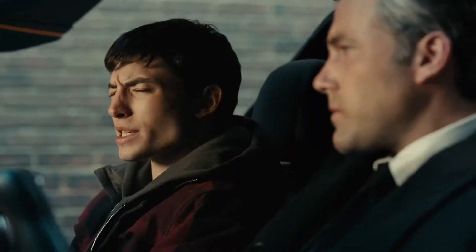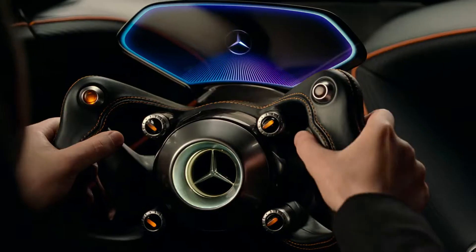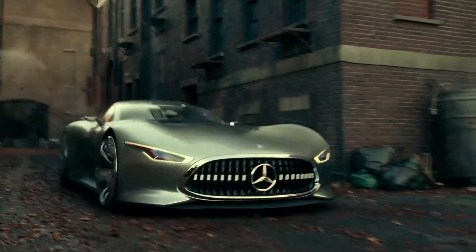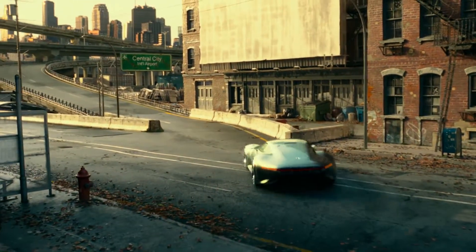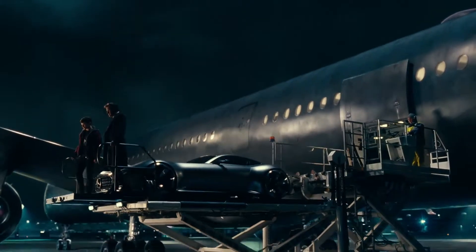What are your superpowers again? I'm rich. Bruce Wayne has no shortage of ways to get around. He's got this pretty cool civilian Mercedes car that we're showing in the movie, which is pretty awesome.